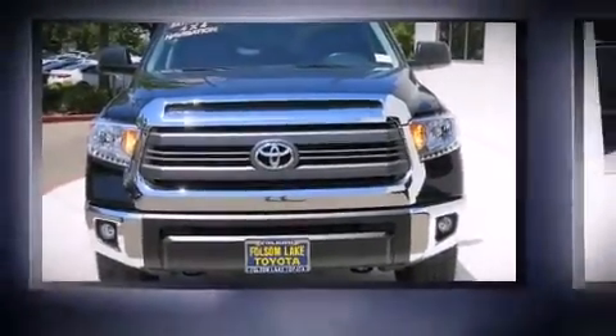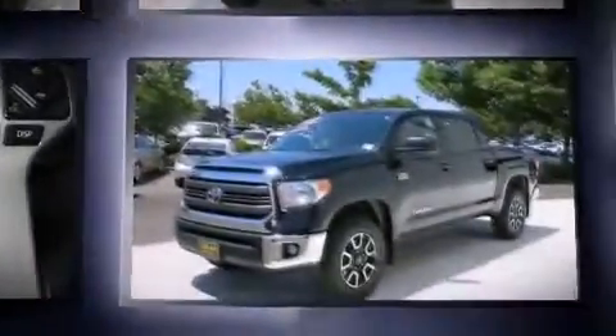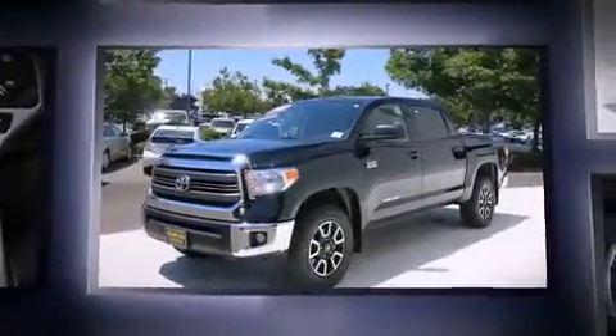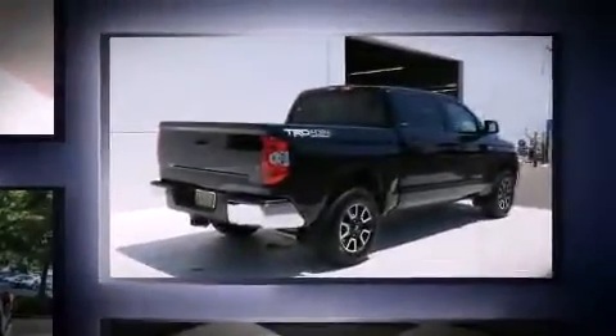The 2015 Toyota Tundra, with fewer than 3,000 miles on the odometer. You'll be sure to appreciate this model's condition and value. It features four-wheel drive capabilities, a durable automatic transmission, and a powerful eight-cylinder engine.